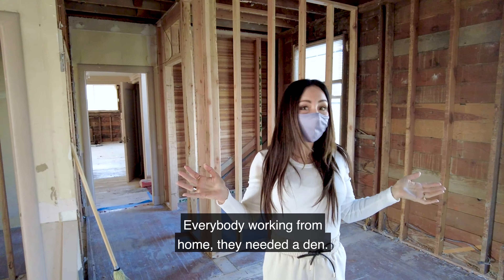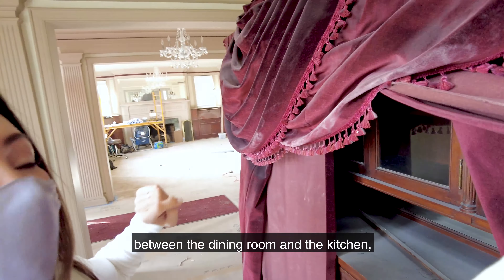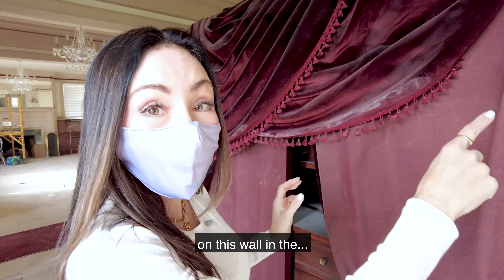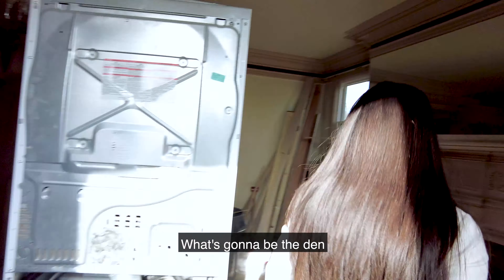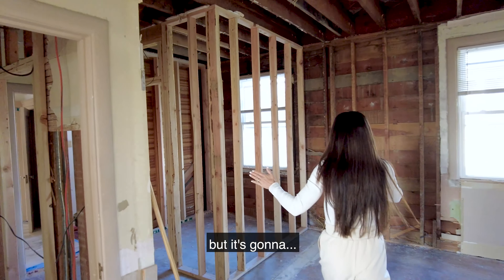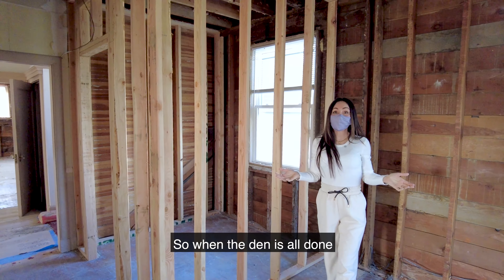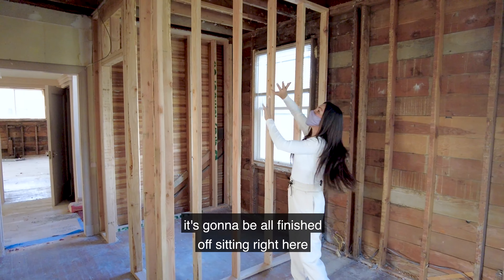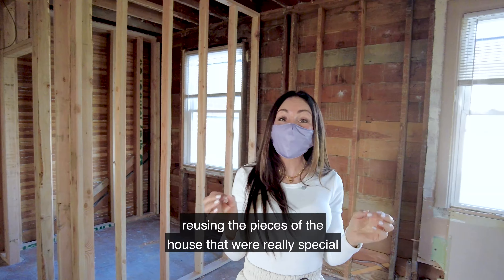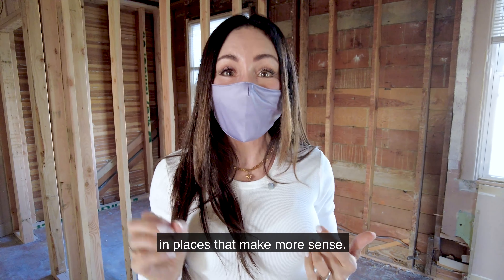If you remember this built-in that we salvaged from the wall we took down between the dining room and the kitchen — this cool old piece — we're going to put it on this wall in what's going to be the den. This is all framed out now, so you can picture where it's going to go. It's the perfect size to fit right here. When the den is all done, you're going to see that built-in all finished off, reusing pieces of the house that were really special. You just want to reintegrate them in places that make more sense.